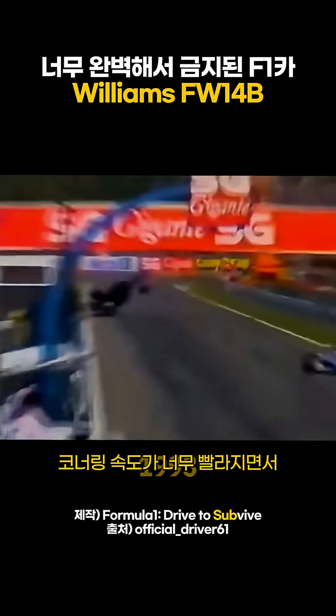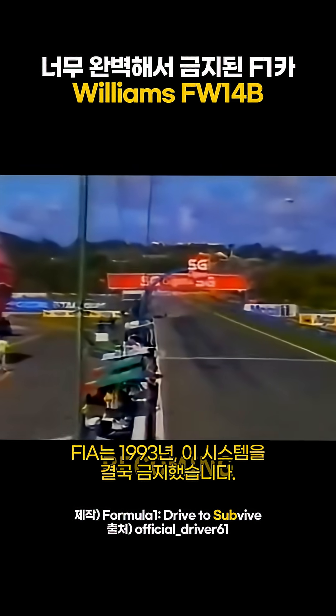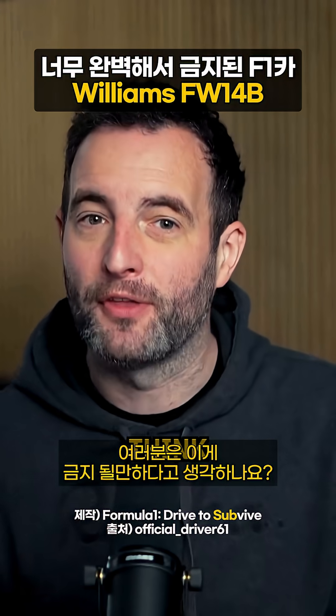But unfortunately, F1 banned it in 1993 as cornering speeds were becoming dangerously high. So, do you think they should have banned it?